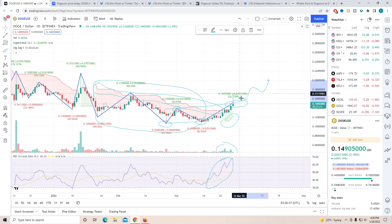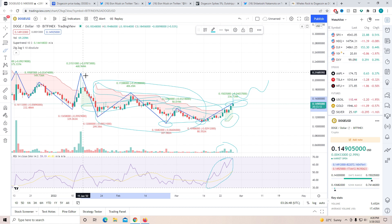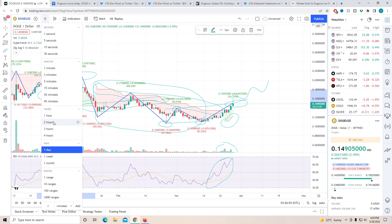We have broken above the 14 cent mark — you can see it was a strong resistance. Now the next big barriers are going to be 17 cents and also 21 cents. If we go back into the one-hour chart, you guys will be very surprised to see the type of chart we're starting to form.